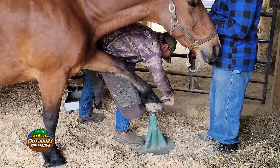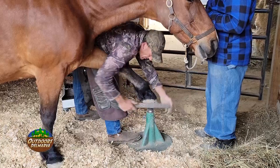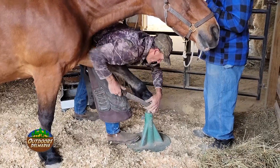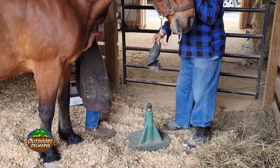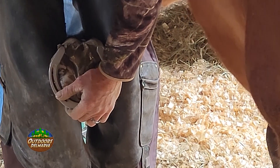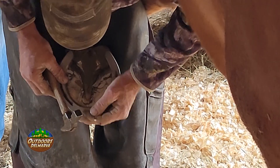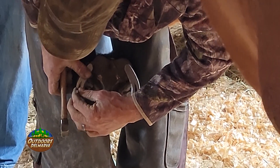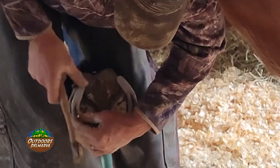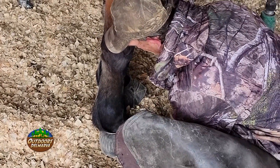Tucker never seemed to be in any discomfort during John's visit, but I felt I needed to ask whether the horse ever feels pain during a shoeing. You can definitely trim them too short and make them very, very sore, if not completely lame. If you put the nail in the wrong spot it'll be uncomfortable, but as long as you keep the nails where they're supposed to be, they don't even feel it. Definitely leave it to a professional — someone that has the experience — because it's not something you want to do out of the blue.